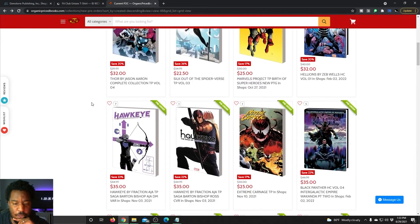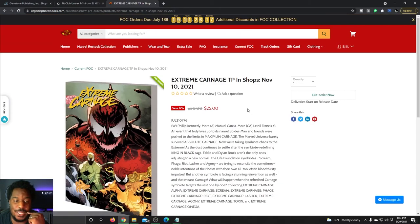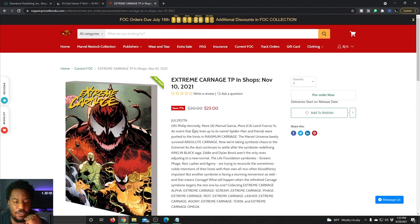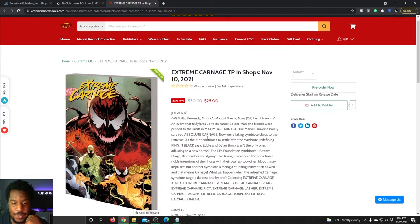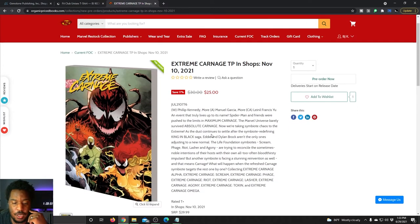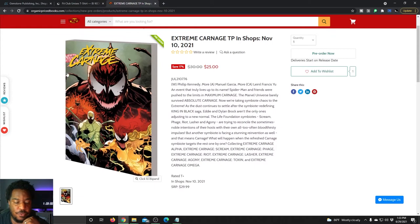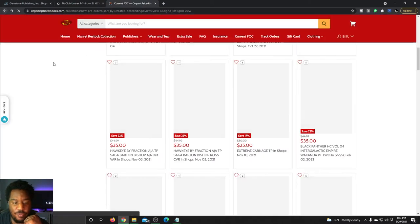Some things I'm interested in: Extreme Carnage. This is an event that hasn't even started yet — it looks like Philip Kennedy Johnson is writing that. We've had Maximum Carnage, we've had Absolute Carnage, and now we get Extreme Carnage. That's a $30 trade but you can get it for $25, and it comes out in November.